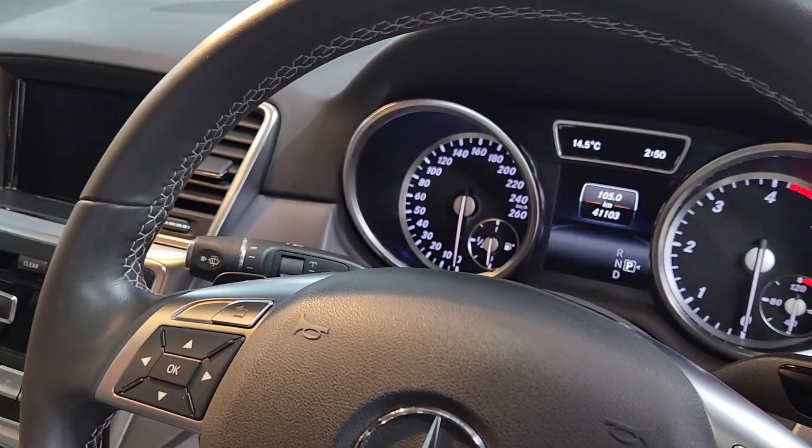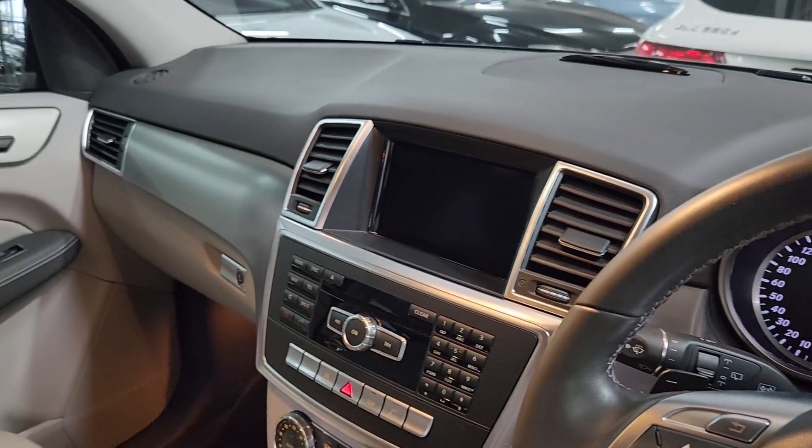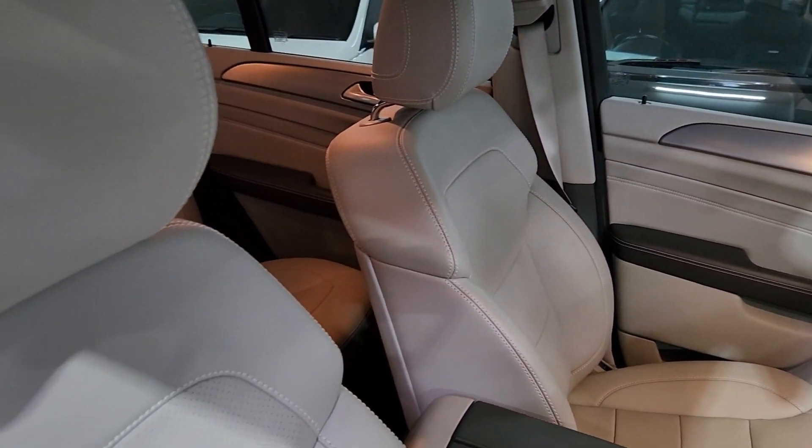There's the tacho — as you can see just over 41,000 kilometers. Look at that dash with that aluminium trim; it is simply stunning to look at.